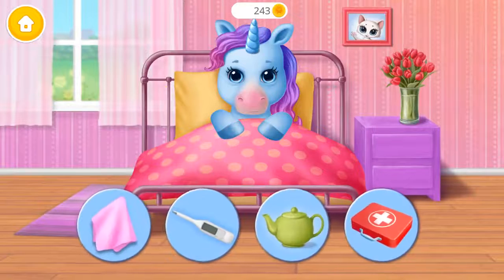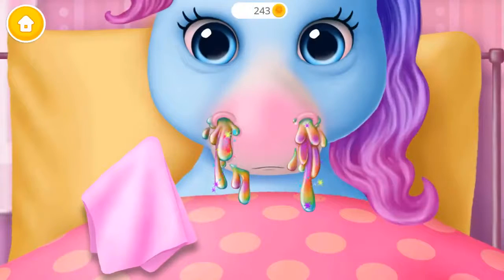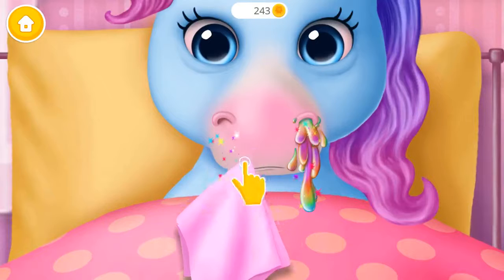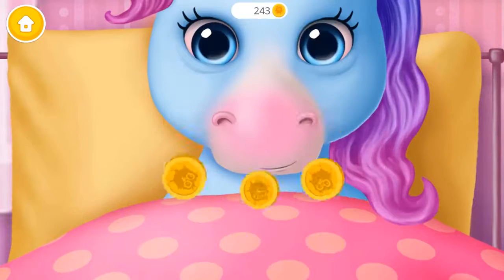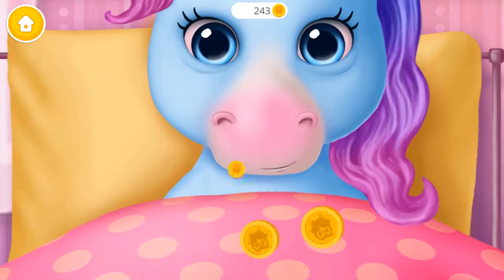Rainbow got the flu! Can you treat it? Oops! Wipe off the snot! Much better! Thank you!